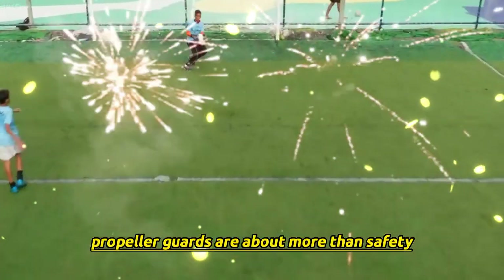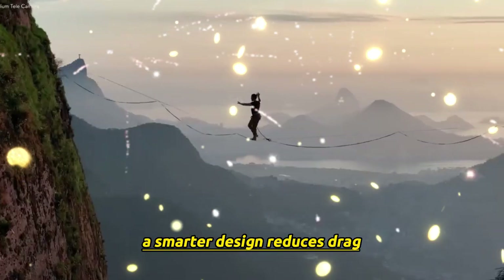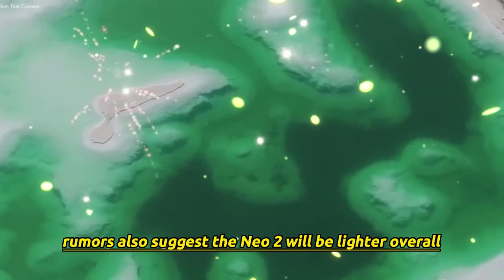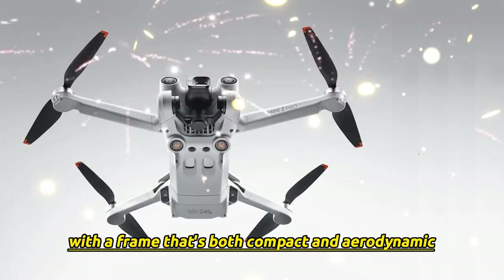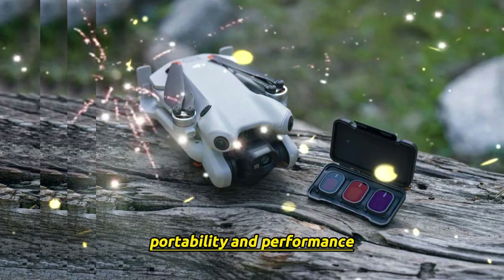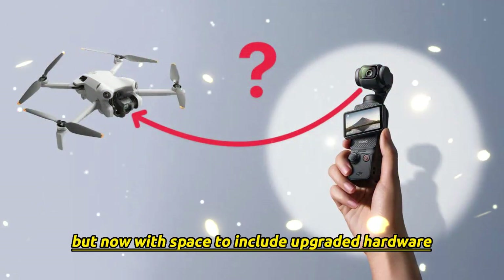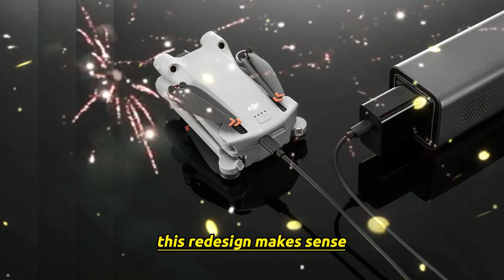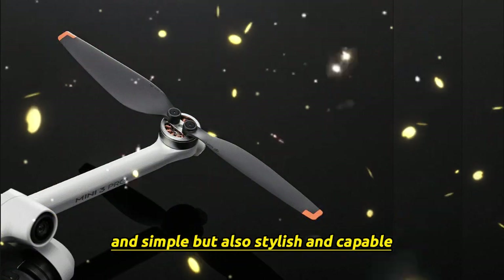Propeller guards are about more than safety — they also shape the way air flows around the drone. A smarter design reduces drag, which improves efficiency and helps with smoother flights. Rumors also suggest the NEO 2 will be lighter overall, with a frame that's both compact and aerodynamic. DJI seems to be focusing on two key things: portability and performance. It's still very much a mini-drone at heart, but now with space to include upgraded hardware and possibly a larger camera system.